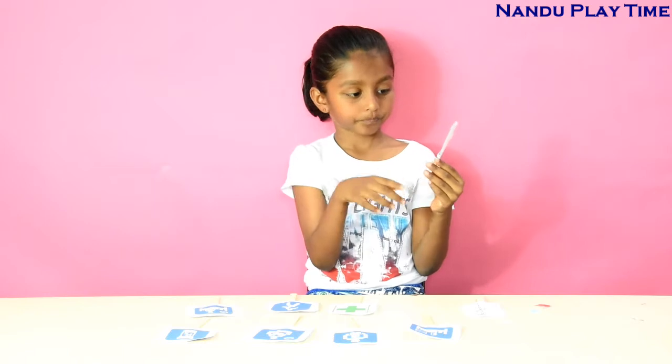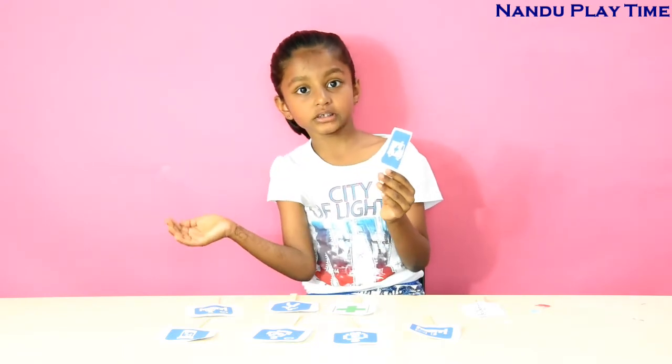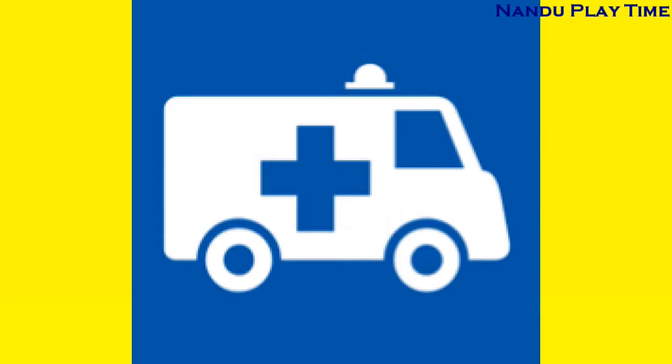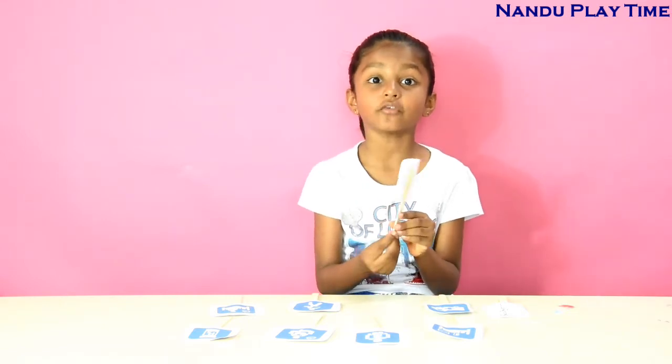The second one is the ambulance symbol. This vehicle takes patients to the hospital. The third one is the green cross — this is a symbol of first aid.